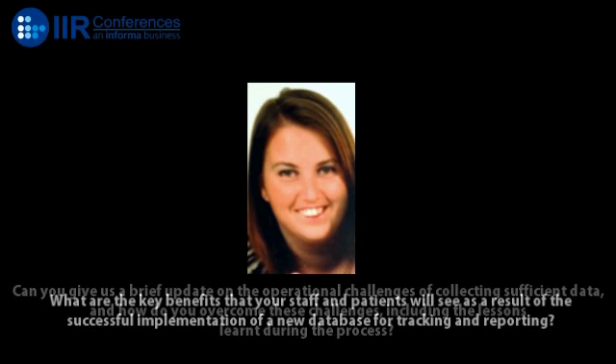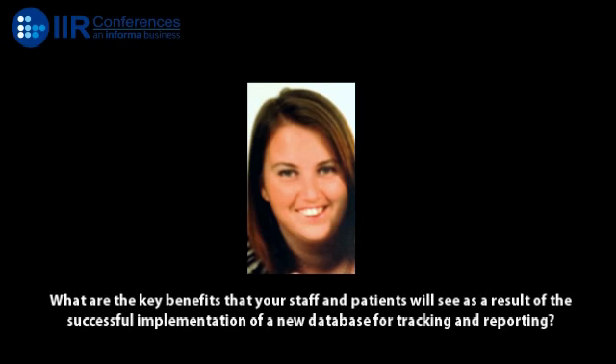And what are the key benefits that your staff and patients will see as a result of the successful implementation of a new database for tracking and reporting? Well, the staff find it a lot easier to actually find the application. So when you're dealing with a patient or a company on the phone, they're very quickly able to find the application on the database and then find where the particular paperwork in the actual office is. That is much faster and much easier to use. We have a lot more streamlined processes with letters that we send out, so there's not a lot of double handling. All the letters are in the database and a few clicks of the button and they're printed.